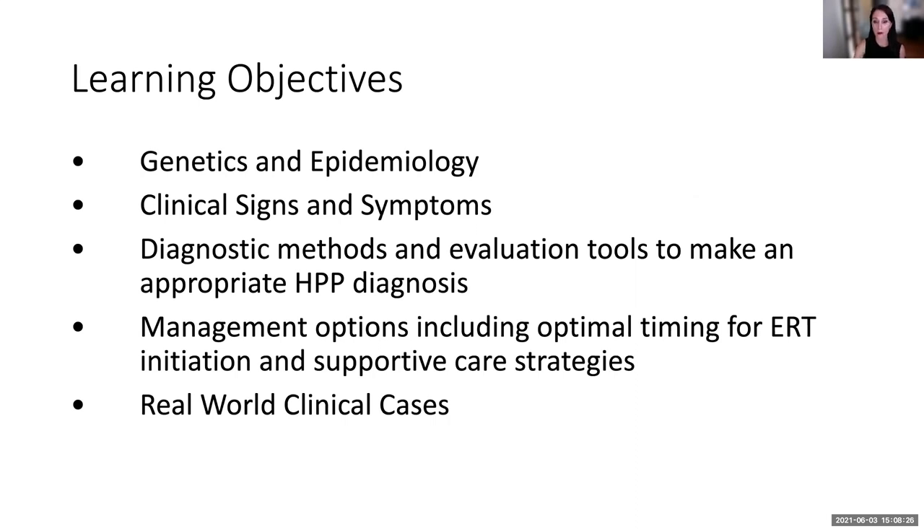We'll cover a brief overview of genetics and epidemiology, signs and symptoms, diagnostic methods — because making the clinical diagnosis of HPP can be tricky given the wide spectrum of disease — and then management and real-world clinical cases, because everyone's different.